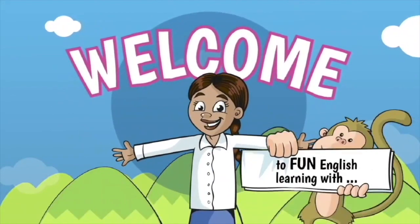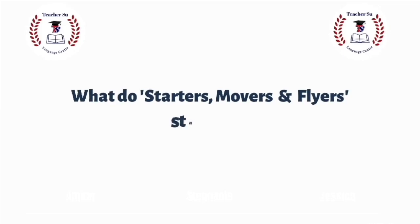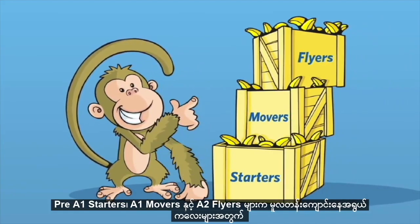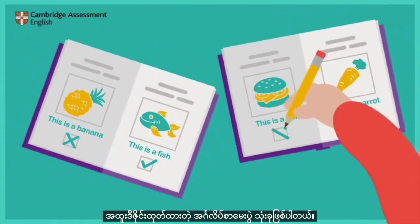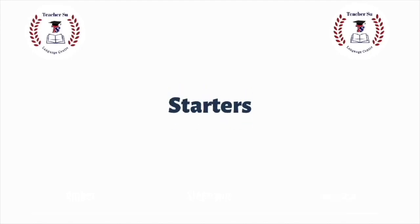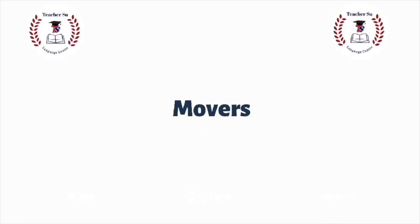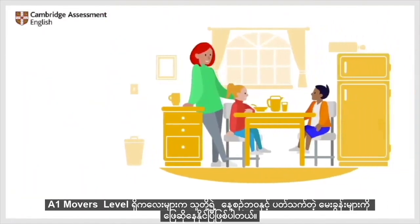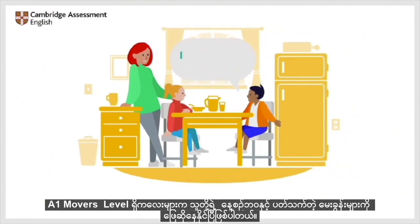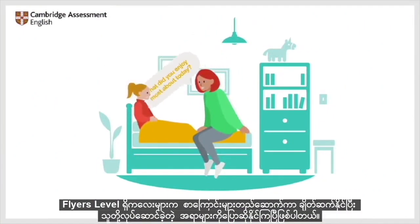Starters, Movers and Flyers are the very first steps in the learner's English language journey. The Pre-A1 Starters, A1 Movers and A2 Flyers are a set of three English tests specially designed for primary school-age children. At Pre-A1 Starters, children are able to say how old they are and introduce themselves. At A1 Movers, children can answer questions about their everyday life. At A2 Flyers, children are able to build and link sentences and talk about things they have done.